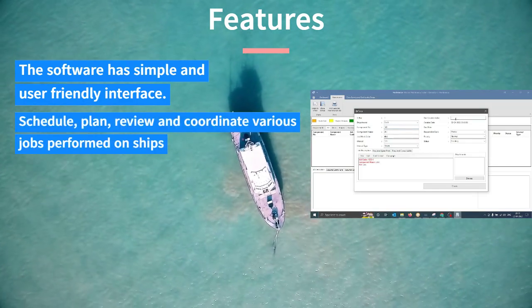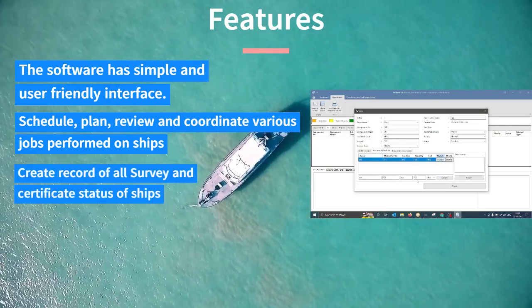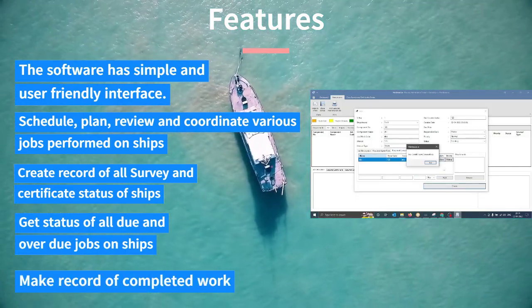Schedule, plan, review and coordinate various jobs performed on ships. Create a record of all survey and certificate status of ships. Get status of all due and overdue jobs on ships. Make a record of completed work.